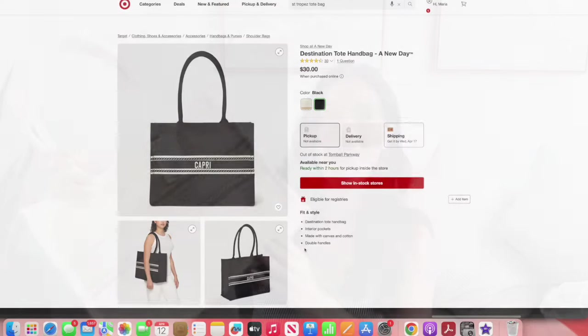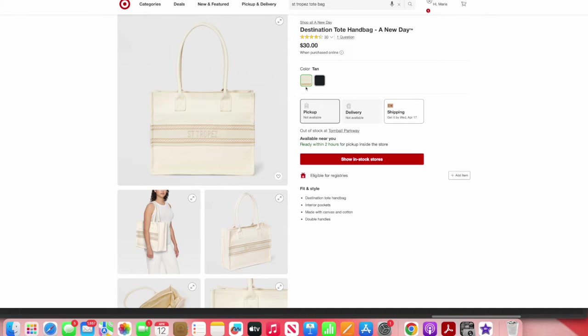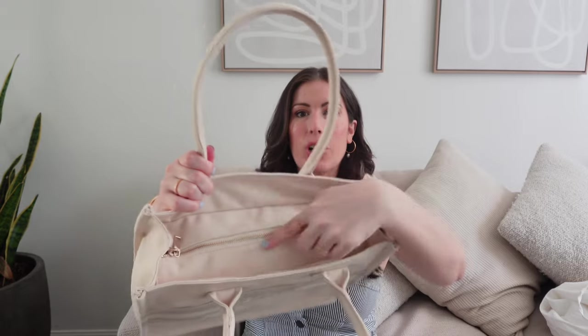Finally, the last tote — I just got this yesterday, tag still on. It comes in this color and black; mine says 'Saint Tropez' and the black says 'Capri.' It's a canvas tote with a closure inside. The print caught my eye — it reminded me of the Dior color scheme and design, understated but beautiful. It's not super large, so it works for vacation without looking like a beach bag — you can still dress it up a bit.